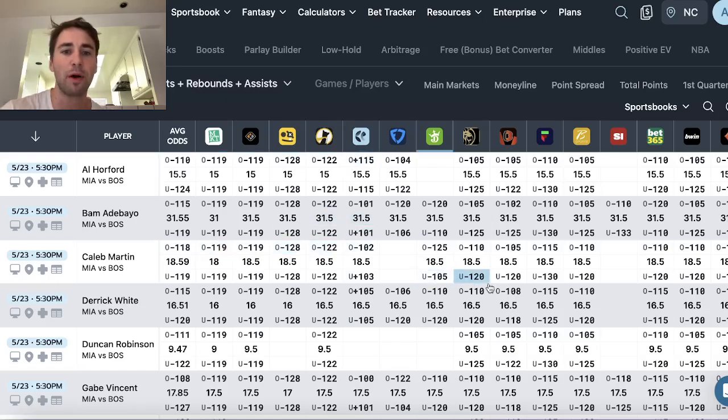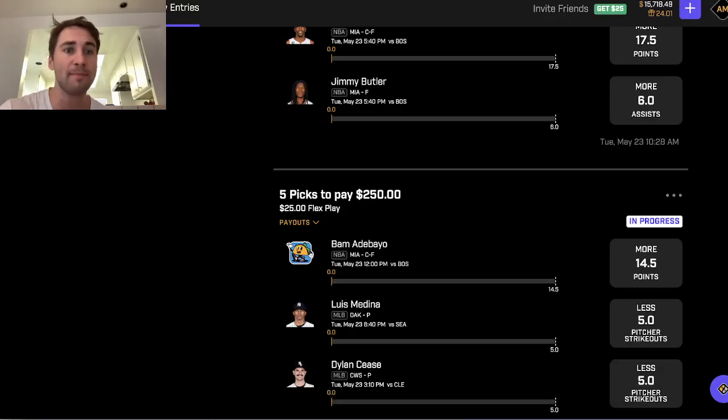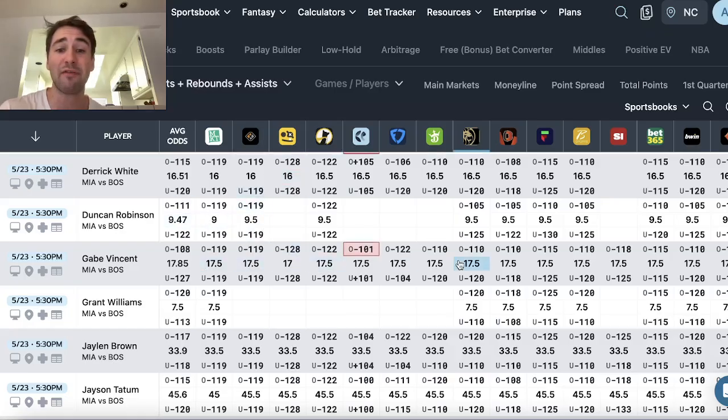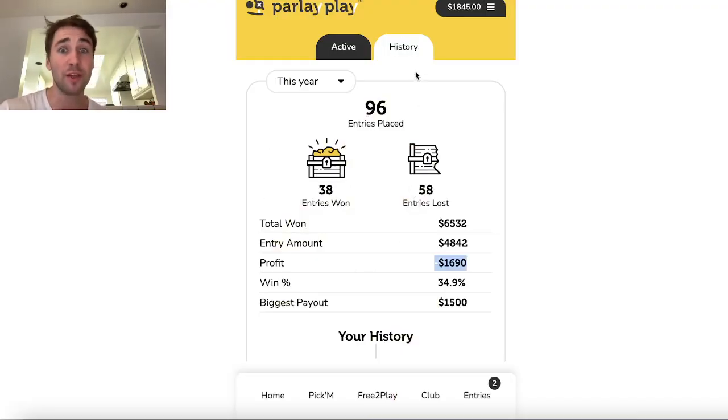In these videos, I'm just showing you where I'm finding an edge and what I'm putting my own money on. These books all set lines independently, so you never know which book is going to have value on a given day. Also, these books have different promos. For example, if you look at the NHL, PrizePicks is running Taco Tuesday — they run this every Tuesday where they discount players. There are so many reasons to sign up for multiple sportsbooks: you never know which book has value, they all have different promos, and you get a $105 deposit bonus from ParlayPlay when you sign up.